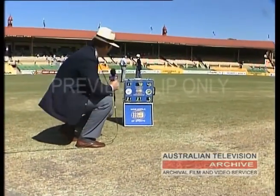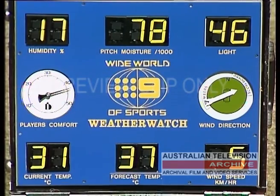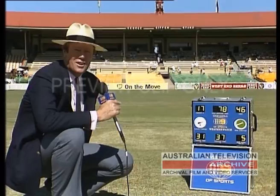Let's have a look at the Wide World of Sports Weather Watch. The humidity is 17%, so very low, and the pitch moisture — well, there's hardly any moisture left. The light is brilliant there on 46, and thankfully the wind is beginning to come in from the west, that cool breeze currently gusting up to about 5, so hardly any wind at all. But the forecast maximum is almost horrific — 37 degrees. It's going to be a hot one unless that westerly cools it up. Currently on 31 and the player's comfort is nudging up towards 50, currently just under 45. So very warm in the centre — the pitch is going to turn, we're going to see a lot of spin. Back to you, Rich.